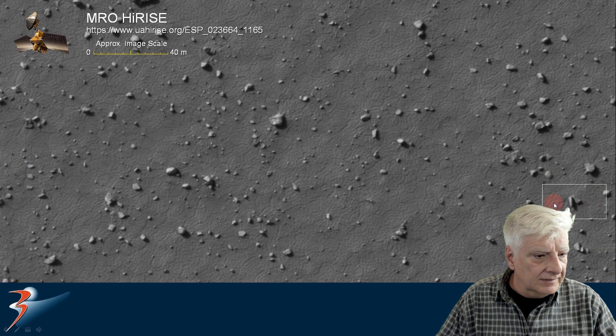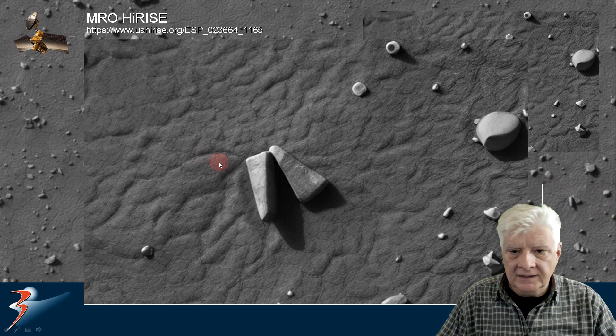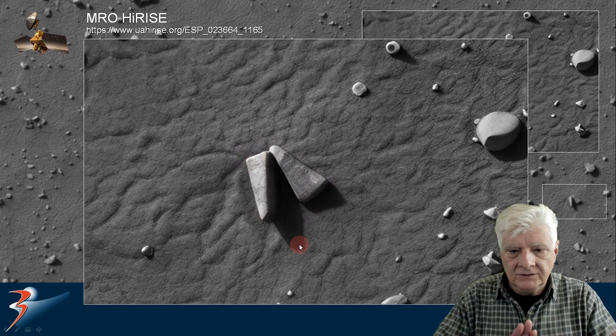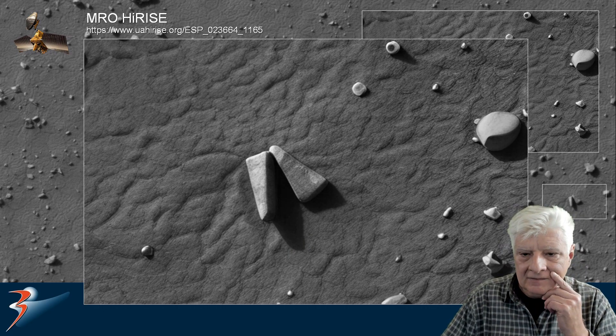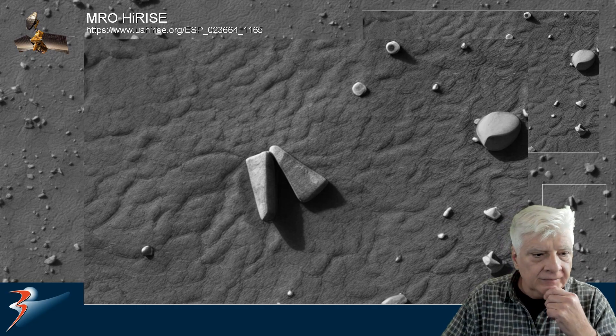Let's have a look at those two triangular items. I'd say that's about six meters in length and they're similar in size and shape — sort of mirrored or flipped. What could that be? It looks similar to that triangular part sticking up out of the surface.